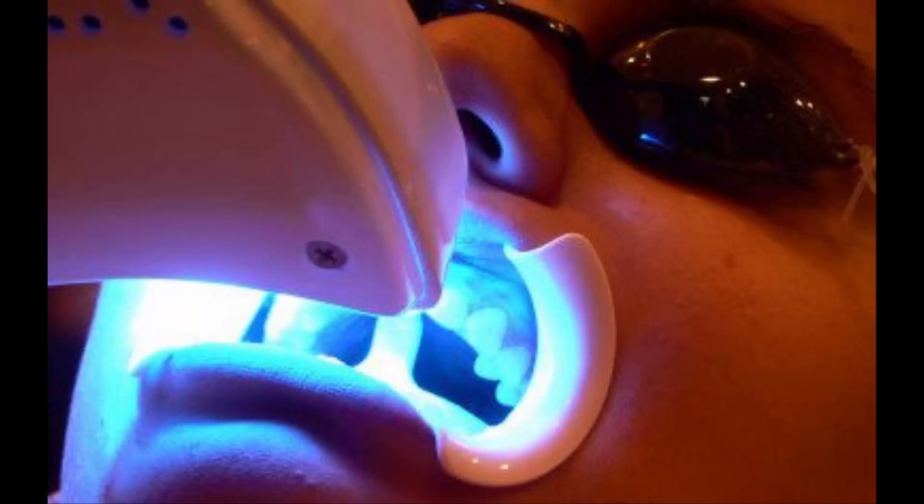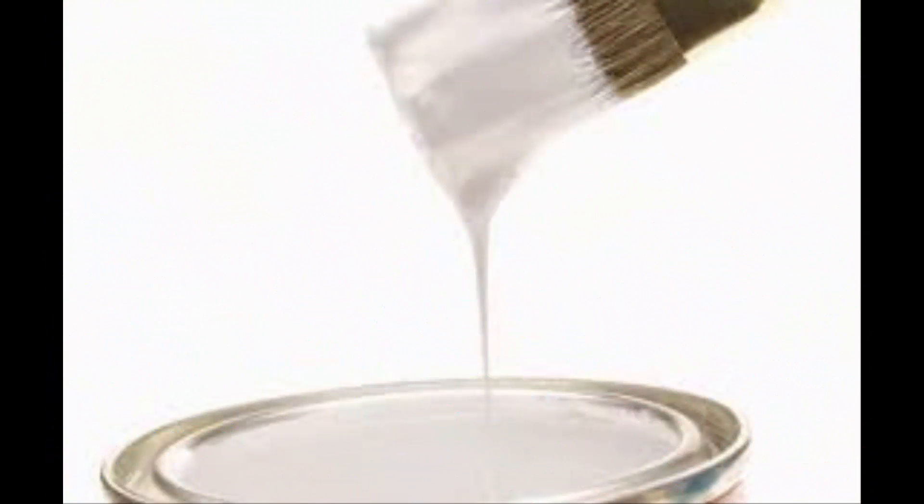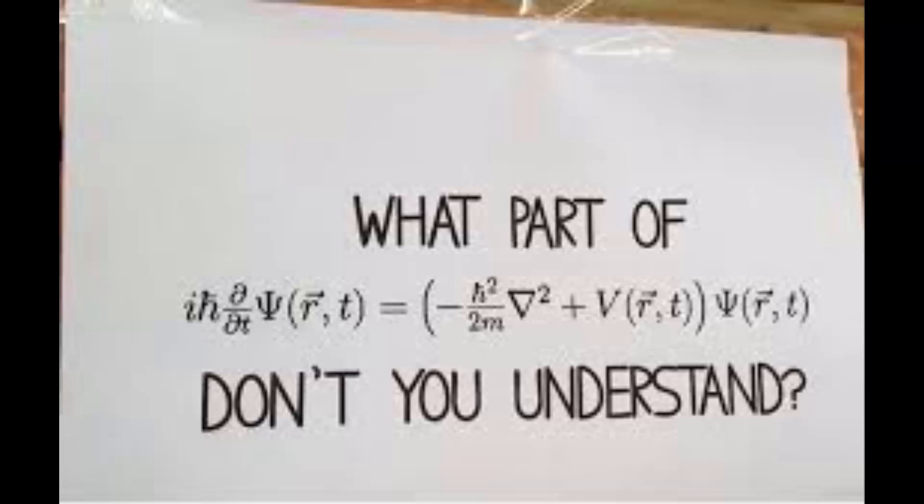Personally, I don't think any single in-office procedure is really worth the time, expense, and effort by itself. The top-level KöR Whitening process does include an in-office component, where we paint on something to protect the gums and perform a supervised treatment. Frequency matters significantly: daily use beats occasional use, six weeks beats two weeks, and two weeks beats one week.